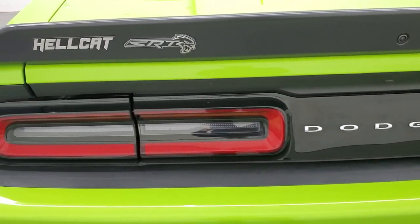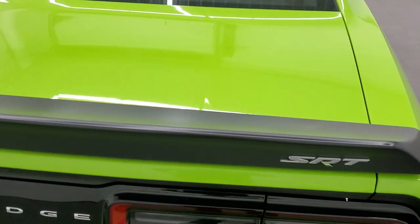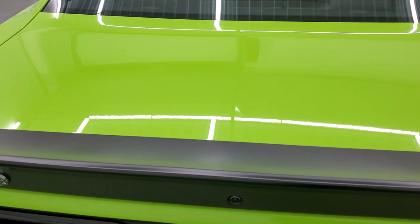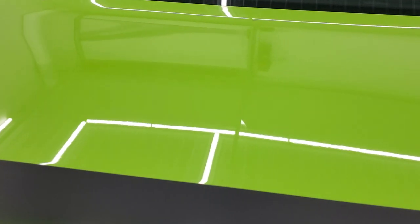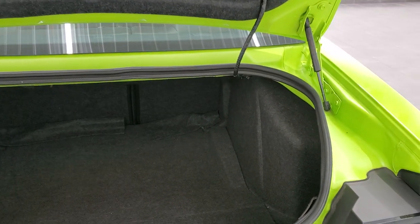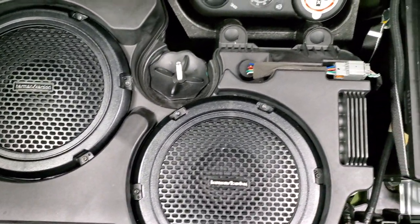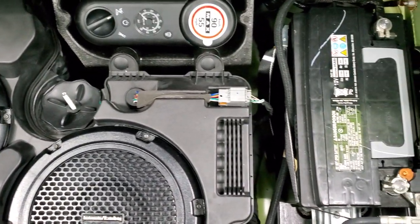You get the LED tail lamps and the deck lid spoiler. The deck lid itself is in nice shape — I didn't see any dents or dings on there. And the trunk area is very clean. You can see the shocks are doing a nice job holding that trunk up. This car was very well maintained. You get the Harman Kardon sound system with the subwoofers back here. Tire inflator kit, and that's where your battery is located.